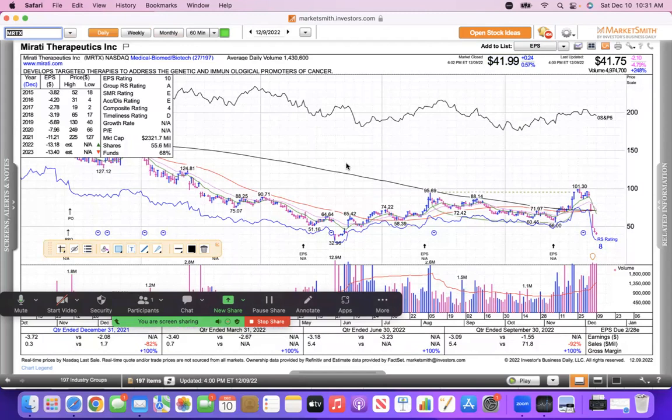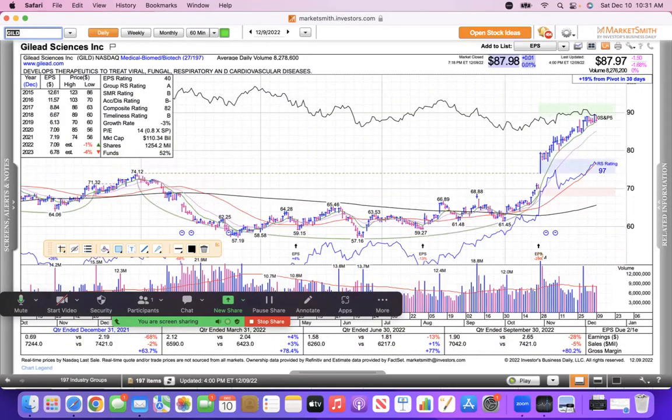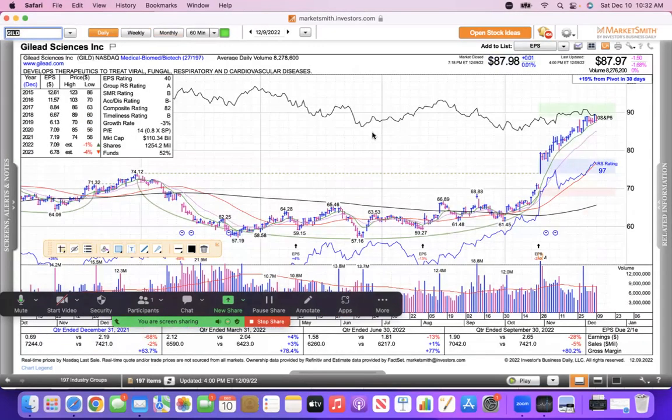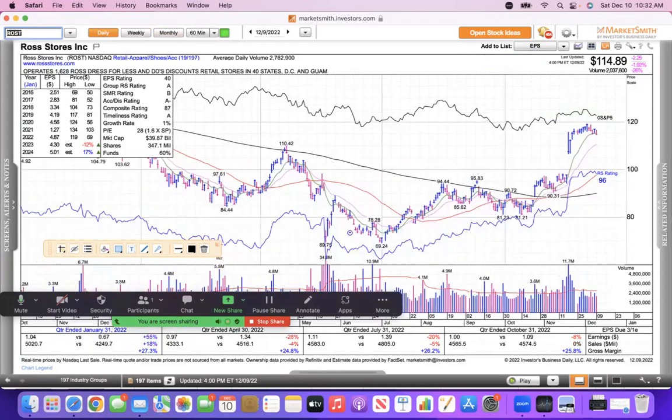I want to look at some gaps because they often give you a tell for the market. Leading stocks gap higher and run — like Forrest Gump — like Gilead is doing here: gapped higher and just running with its 10 EMA. Looking at the weekly, this is quite a breakout and run. This thing pays a 3.3% yield too, with nice cash flow, return on equity, and a good balance sheet. Gilead looks pretty solid on that breakout.